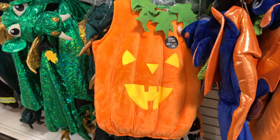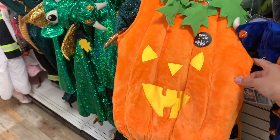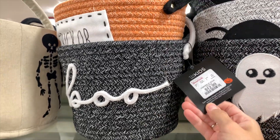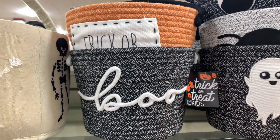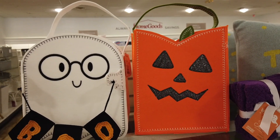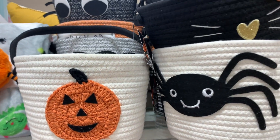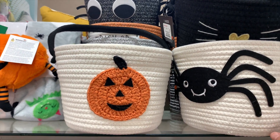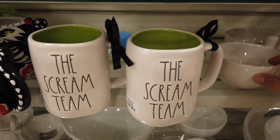They did have some costumes in stock — some newer ones. This pumpkin one was not there the last time I went; I only saw the princess and dragon ones. They also had tons of trick-or-treating buckets and baskets — these are fantastic because you can reuse them for storage. These right here had Penny and Max's name all over them! Love the kitty cat with the little ears and the heart nose — she was adorable. These all retailed for about $12.99.